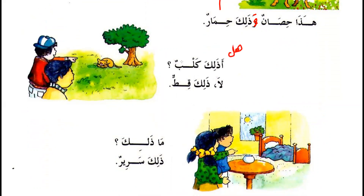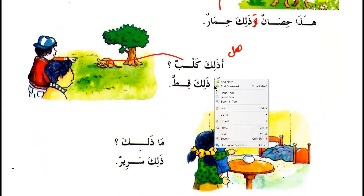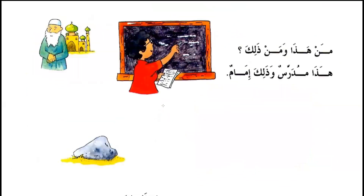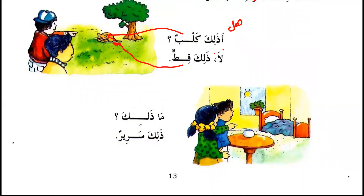Is that a dog? No. لا، ذلك قط — That's a cat. ما ذلك — What is that? ذلك سرير — That's a bed.